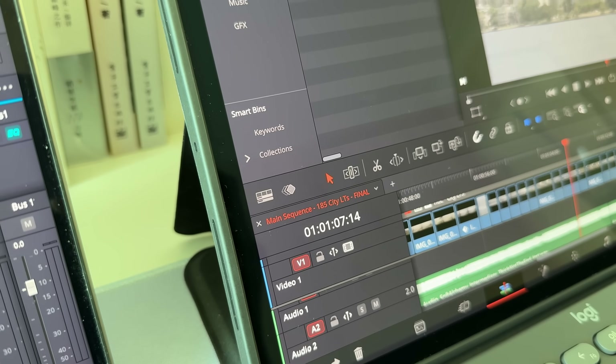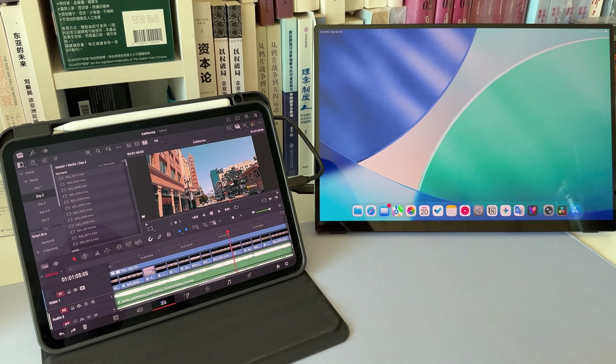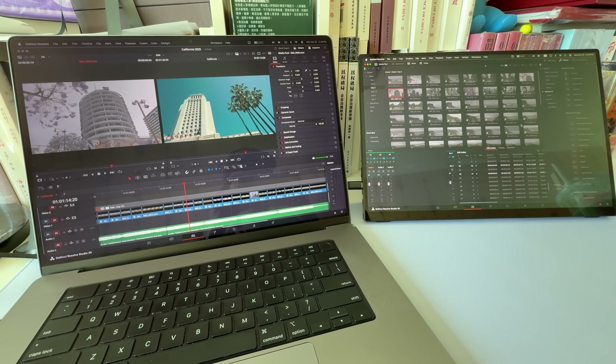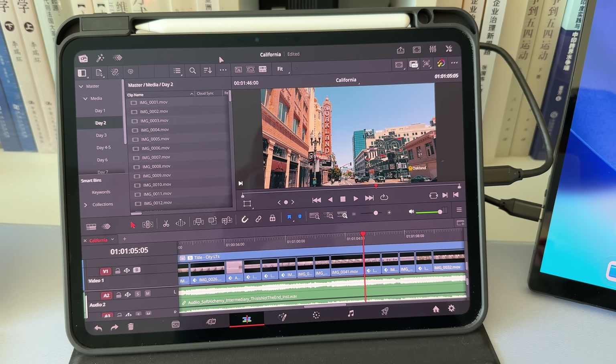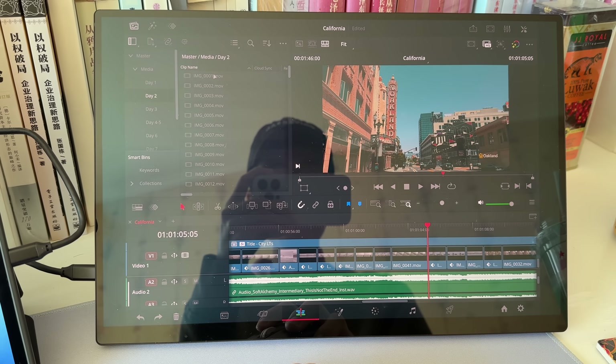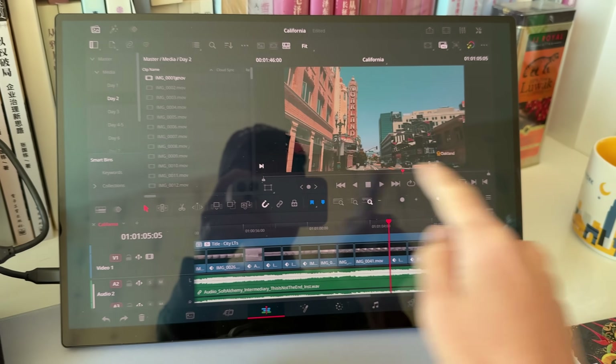Of course the iPad version won't be 100% the same as the desktop. Currently on Resolve for iPad we still don't have voiceover recording, and external monitor support is limited. Resolve for iPad doesn't support dual screen mode — you can't split the interface onto two screens like on desktop. If you put Resolve's interface on an external monitor, the aspect ratio can only match your iPad, so you can't make a full screen on a 16x9 monitor and will see black bars on the sides. You also can't adjust the scaling, so everything looks pretty large.